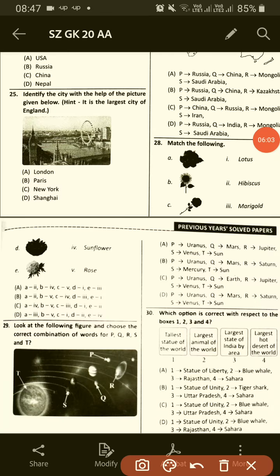Match the following — number 28. Answer will be A: this is hibiscus, B to 4 this is sunflower, C to V this is rose, D to I this is lotus, and E to 3 this is marigold.